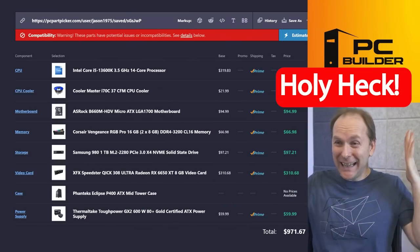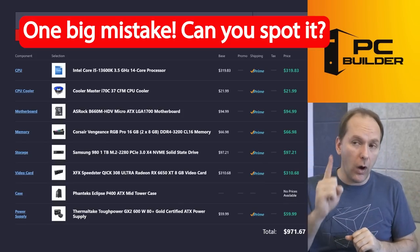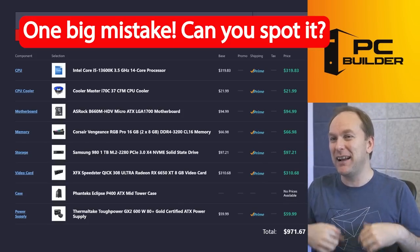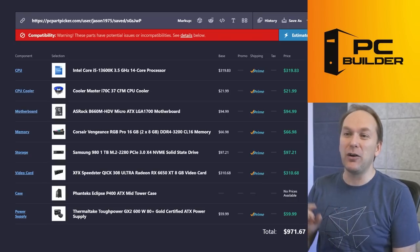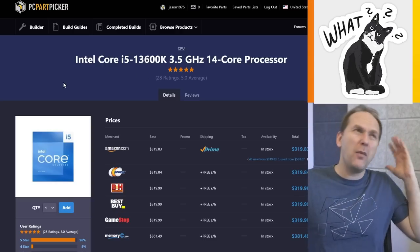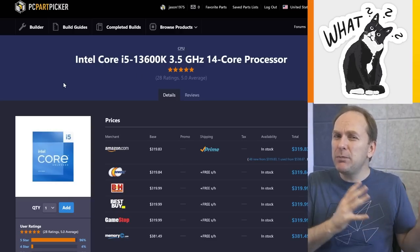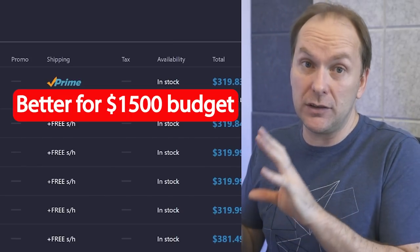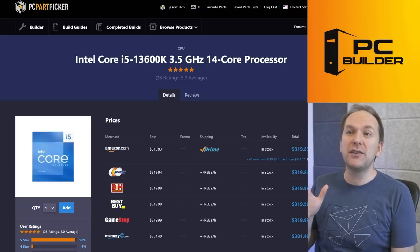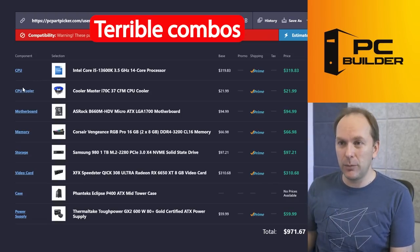What in the holy heck is going on with this build? I can see most of it would actually work, but they've made one huge critical error — they selected the i5-13600K. Now, this is a great CPU at only $320, but I'd like to be at maybe $1,500 before thinking about a CPU like this. The problem is not the CPU itself — the problem is everything else that goes with it. These are terrible combos.